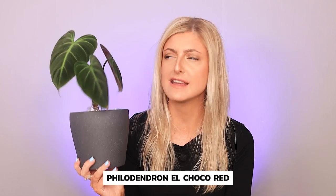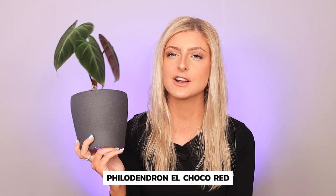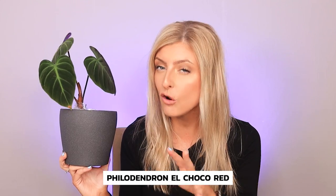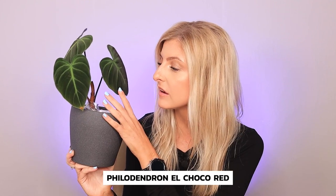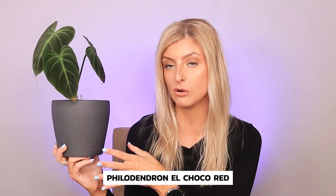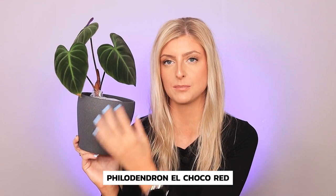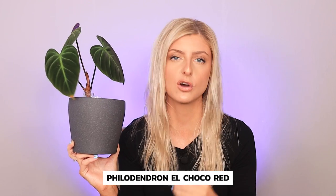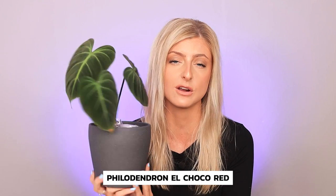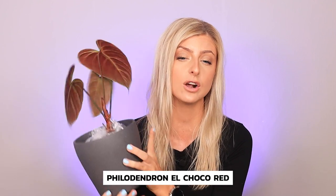Next up we have the Philodendron El Choco Red — very surprising to see this plant on this list. I actually call this plant an all-rounder. While it might look not very easy, it is honestly one of the easy ones. I call it an all-rounder because it's dark, it's velvet, it's heart-shaped, it has red backs on the leaves, and it's pretty easy care. Most of the things this plant displays is something most people want when they look for a heart-shaped Philodendron. I think this plant just has it — it's so beautiful. This one's obviously only small, but it's so cute. Look at the back — look at that.